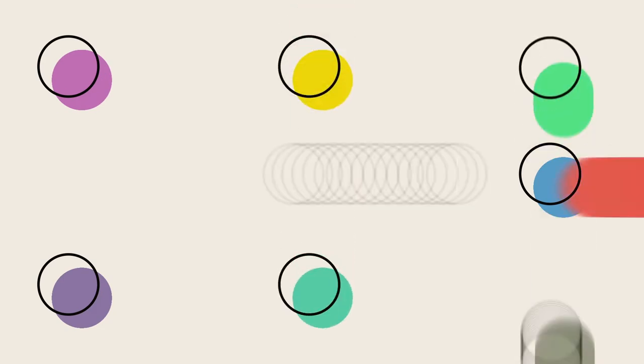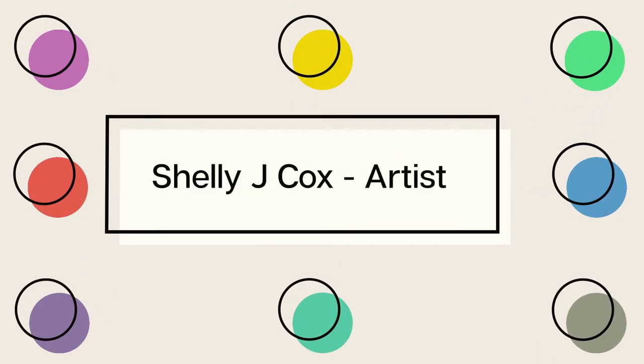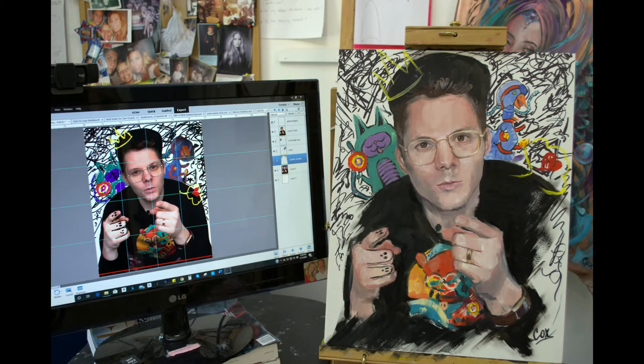Welcome to my channel Shelly J Cox — come along with me on my art journey. Once you have your reference image ready it's helpful if you pull it up on a nice size monitor or tablet next to your easel, like I've done here.